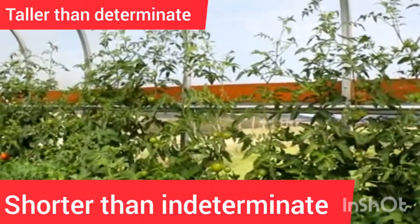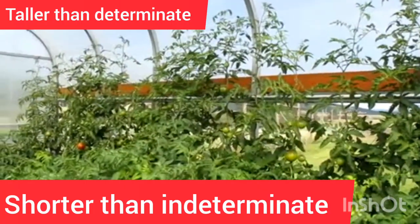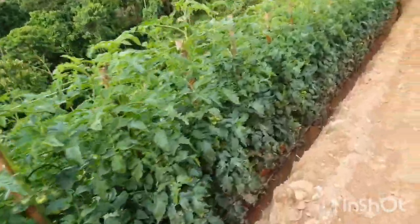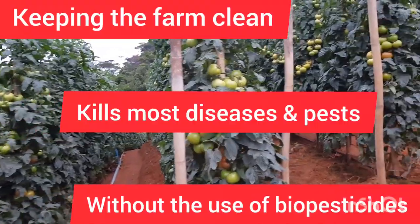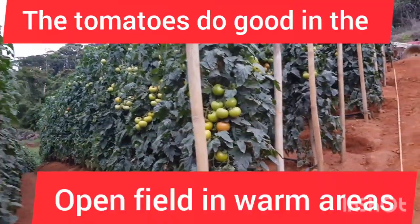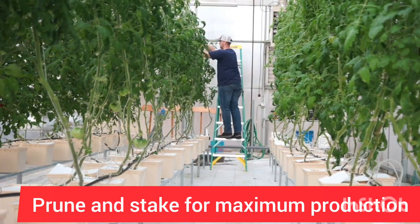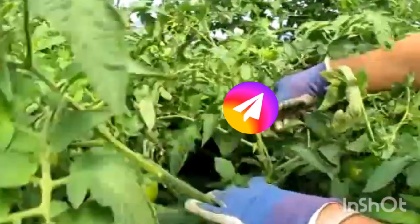Our last variety for today is the semi-determinate variety. These ones grow taller than the determinate varieties but remain shorter than the indeterminate varieties — they don't grow too long and they don't grow too short; they are in between. This type also produces more bushes than the other two and they keep growing like the indeterminate but not as vigorously. Pruning and staking are optional; however, removing lower leaves keeps diseases at bay.